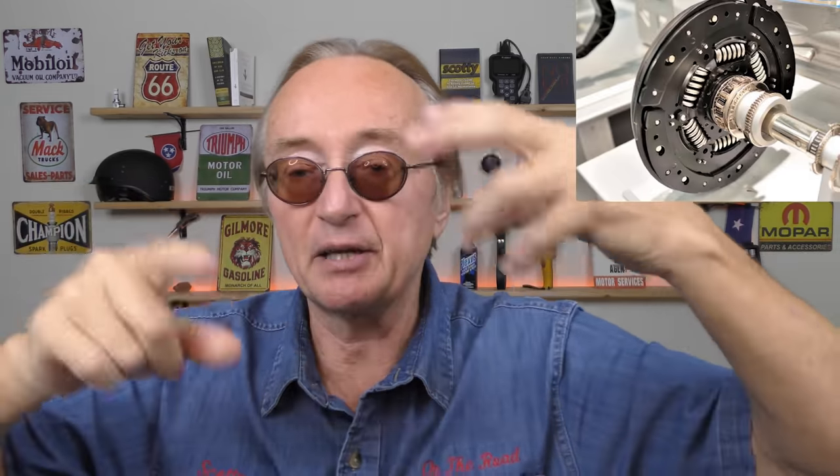Now, the noise — clutches often make noises when they're worn. When you're pushing on them, the springs are worn, the throwout bearing can be worn, and you'll hear noises. So just have the clutch replaced — that's what'll fix it. It's just a worn-out clutch.